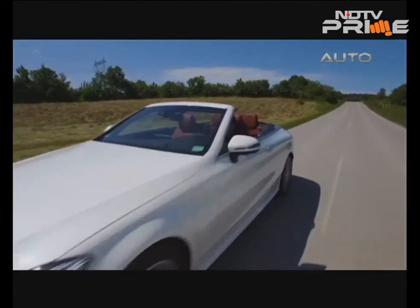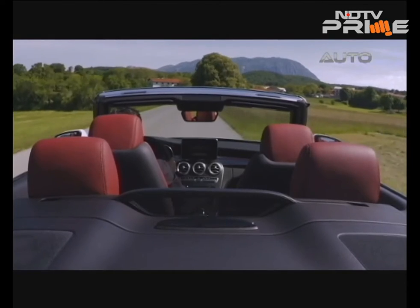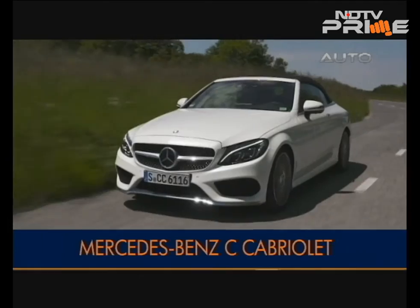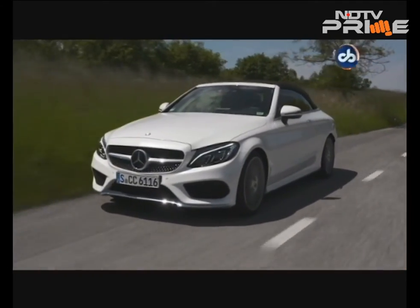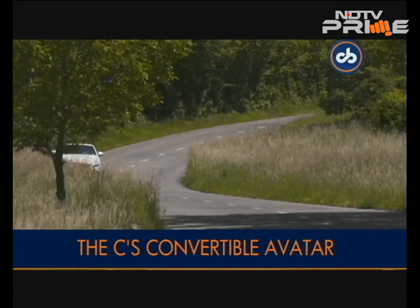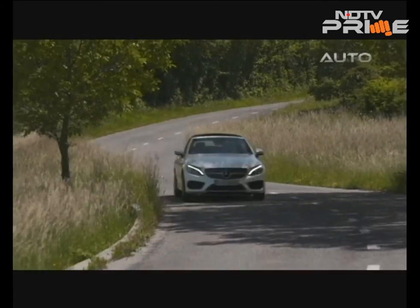The new C-Class Cabriolet will get eight petrol engines and two diesel engines globally. In India, we're likely to get the C300, which is the two-litre petrol, and that's the car we have for you in this review.